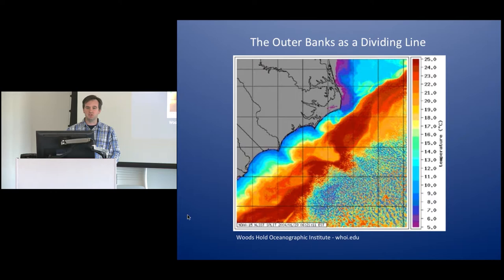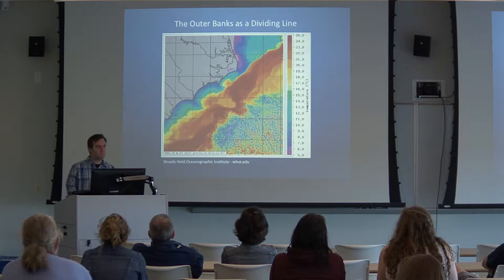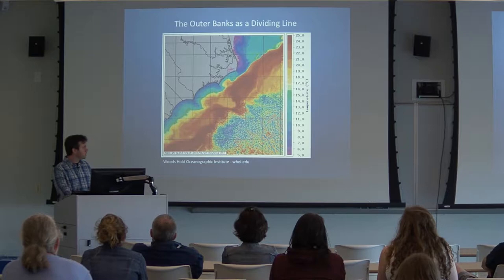Before I talk about sharks, I'm going to talk about North Carolina in general for a little bit. Our waters are actually interesting enough that there are entire wings of science devoted to studying just the water. North Carolina, specifically Cape Hatteras, sits at the confluence of two major ocean currents: the Labrador Current coming down from the north and the Gulf Stream coming up from the tropics. What that creates is a dividing line between two major ocean ecosystems — temperate waters to the north and subtropical waters to the south — making for highly productive marine environments.